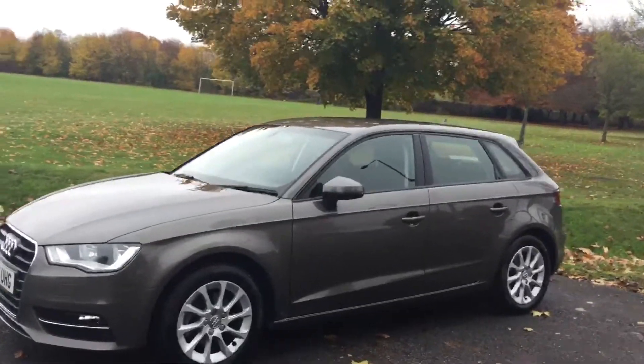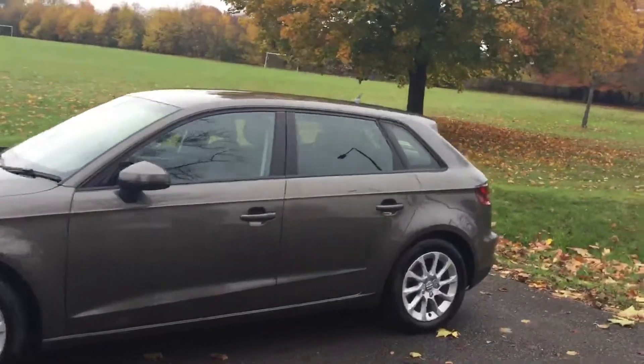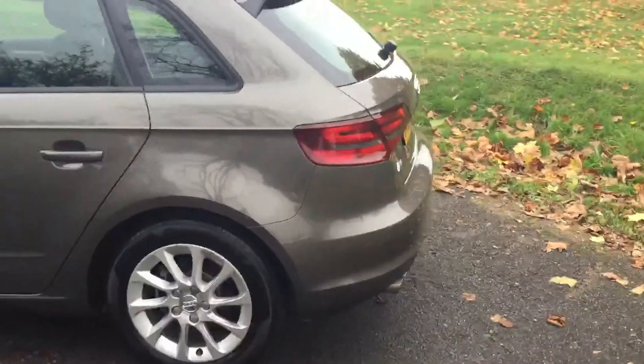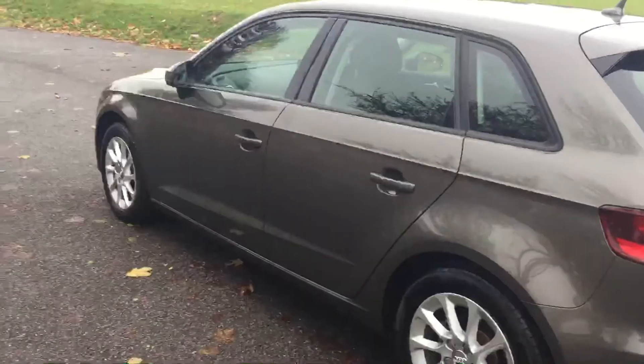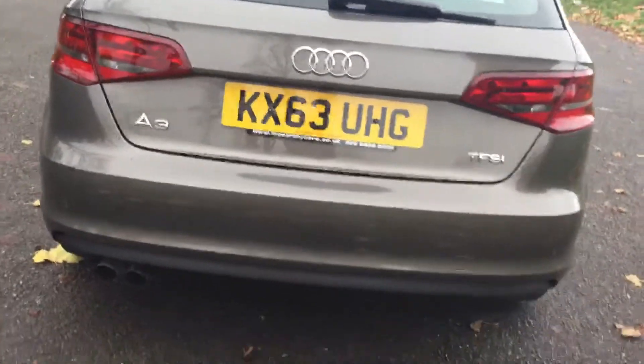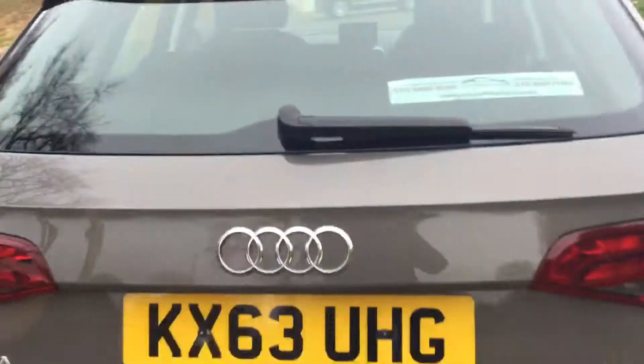Hello and welcome to the video walk-around of the 63-plate Audi A3 TFSI in metallic bronze finish with 16-inch Audi alloy gloss wheels. All the alloys are in good condition. It's got rear parking sensors as well. As you can see it's got split fold rear seats and a parcel shelf.